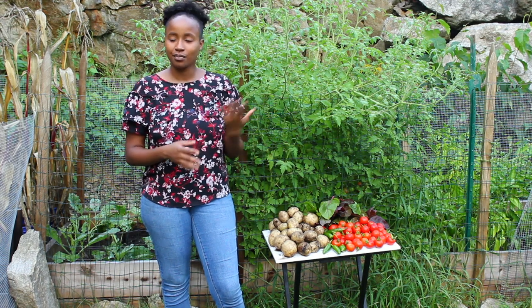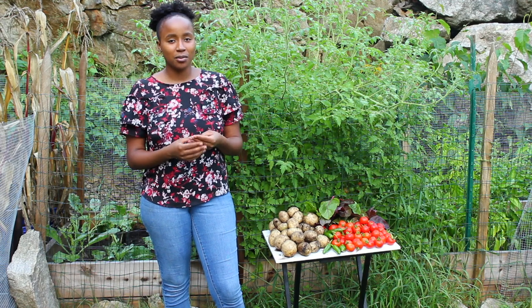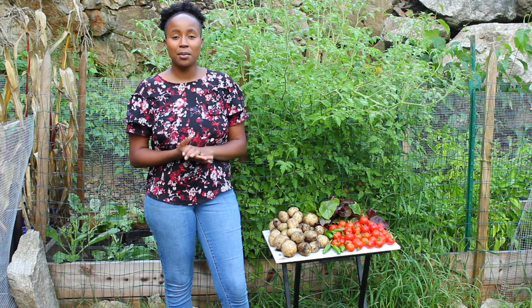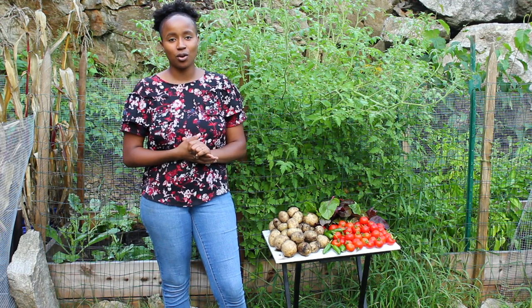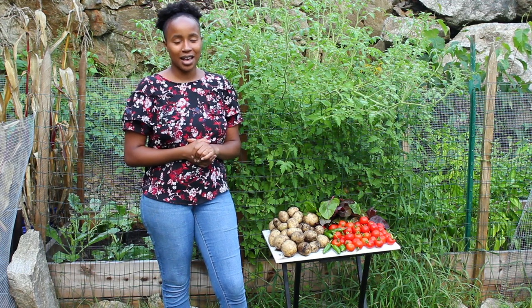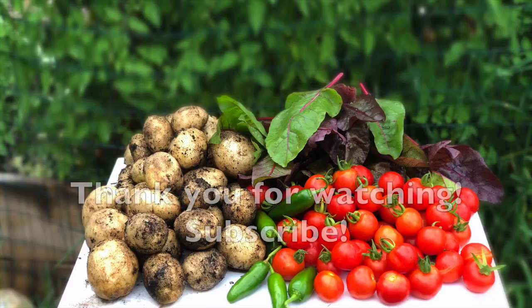I've only been gardening officially for three summers now, but that's a video for another time. I'm going to be planting radishes in my next video, so I hope you guys stick around for that. I will see you guys in my next video — bye!